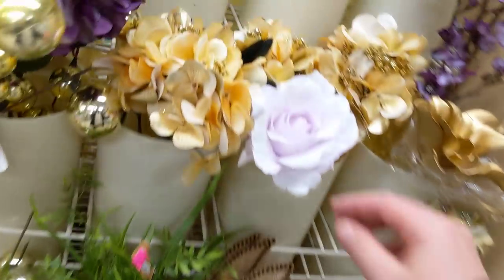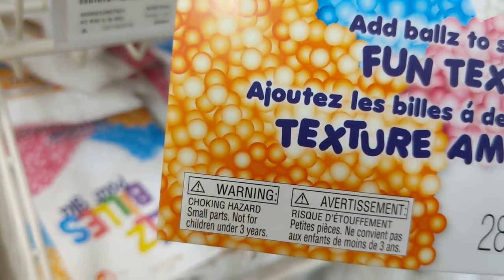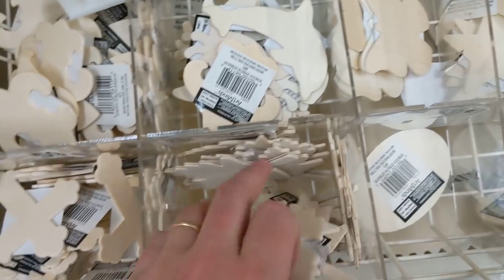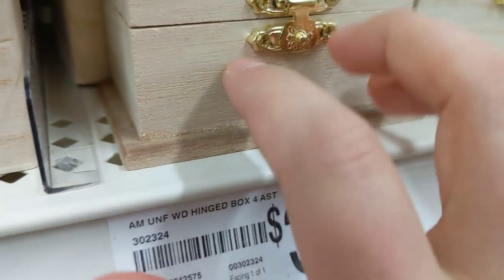Nice color. And here — basket, styrofoam. Add balls to slime for fun texture. Interesting. Acrylic. Clear beans. Really pink. It's very beautiful. It's a nice color. Let's go.